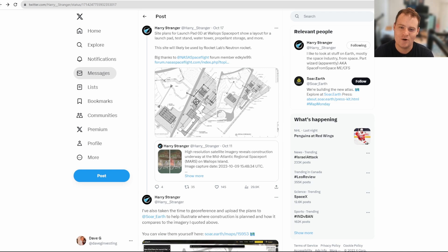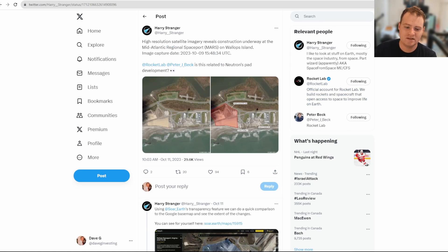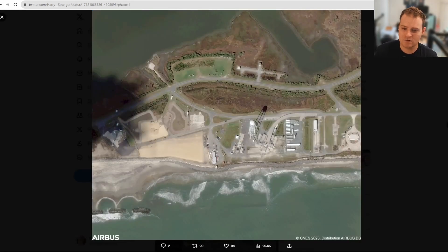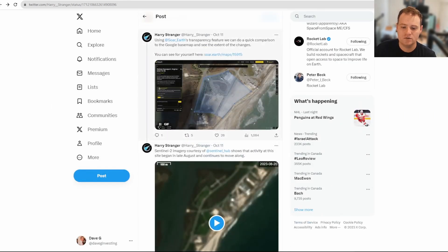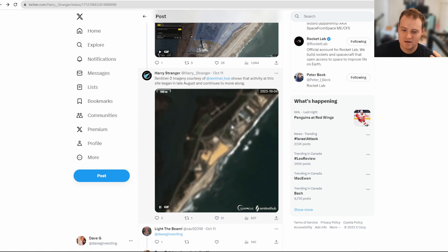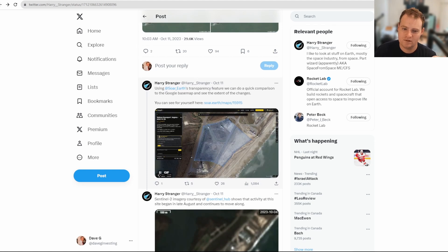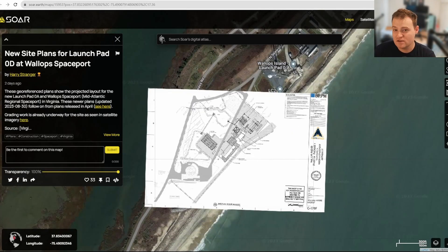Next up, some posts by Harry Stranger on Twitter, who is basically the go-to guy for updates on the Neutron launch complex at Wallops, Virginia. I shared some of his posts during my live stream but wanted to highlight them here as well. He shared high-resolution satellite imagery of the launch site showing updates — you can see land being cleared, looking like it's getting ready for paving, and this is the general construction area being highlighted. It's next to launch complex 2 and launch complex 0A.